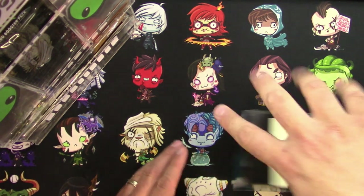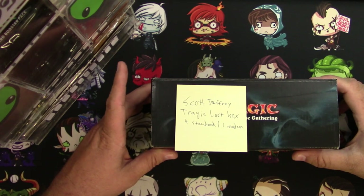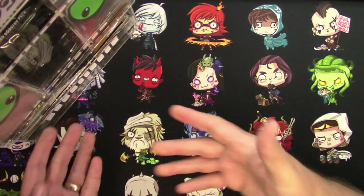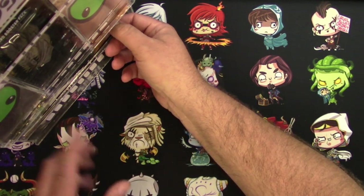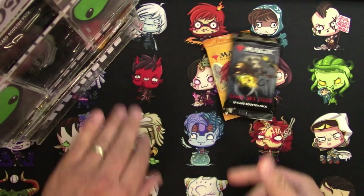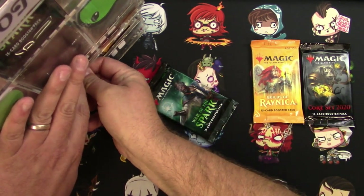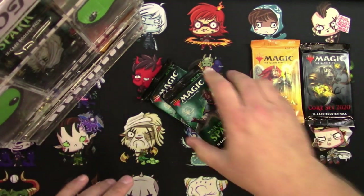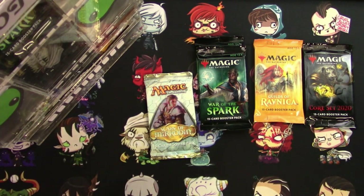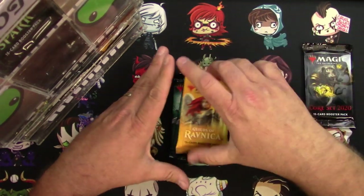Scott Jeffrey is going to also get four standard packs and one modern pack — well, a non-standard pack; it just happens to be a modern pack this time. Packbot is here to help me dispense these out. Scott is going to receive one pack of Guilds of Ravnica, one pack of Core Set 2020, two packs of War of the Spark, and one pack of Scars of Mirrodin for his non-standard pack. Let's start with the Core Set pack.